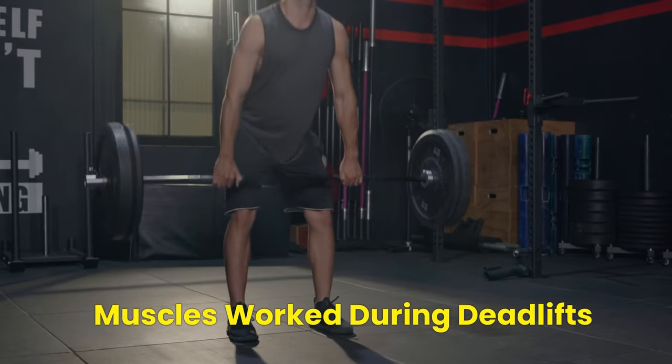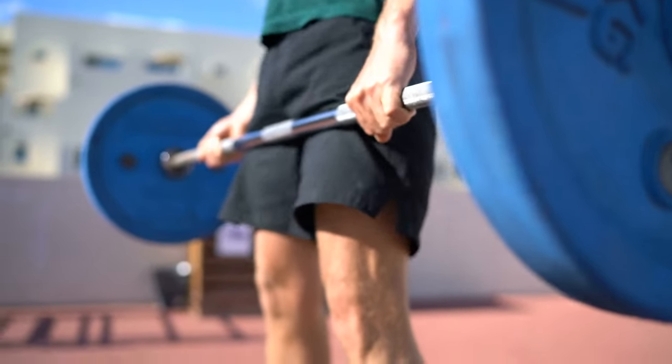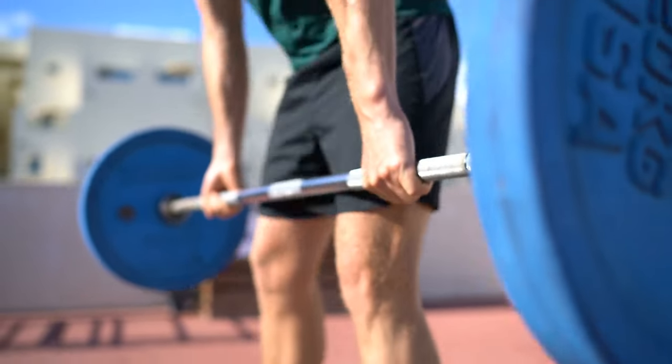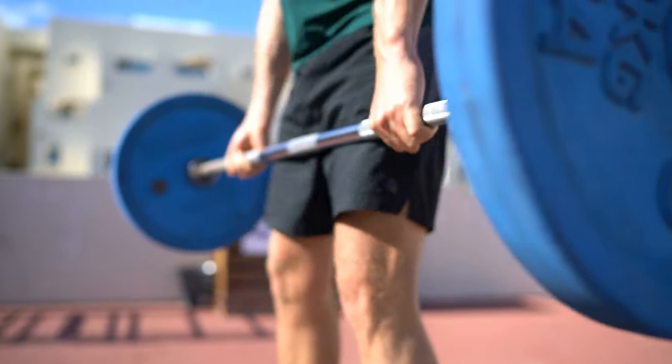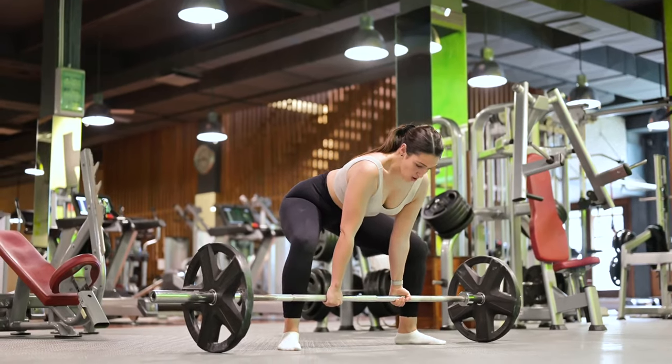Muscles Worked During Deadlifts. A deadlift is a popular strength training exercise that involves lifting a barbell or another weighted object from the ground to a standing position. It is a compound exercise targeting multiple muscle groups and helping to sculpt your physique. Let's take a closer look at the muscles worked.